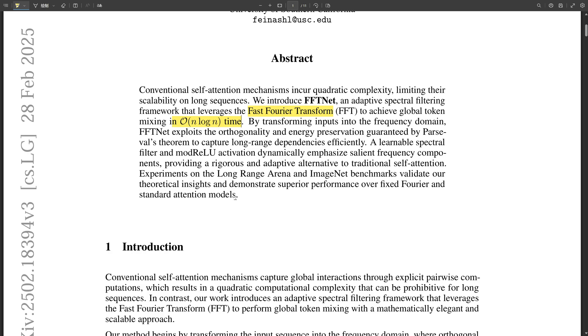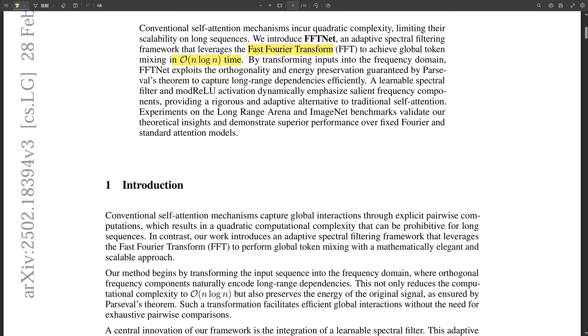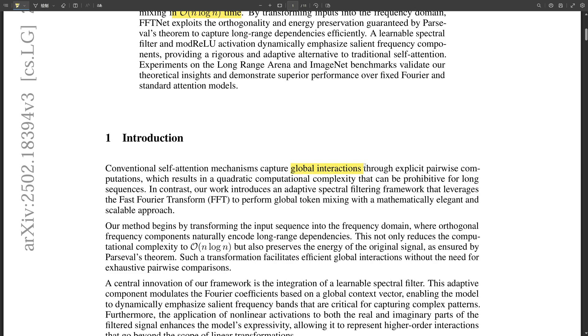The key innovation is how they leverage FFT to create something called adaptive spectral filtering. Think of it like an equalizer for data patterns — it learns which frequencies of information are most important, allowing it to focus on the relevant parts of the data. It's like tuning into the right channel on a radio, filtering out the static to get to the signal — selectively amplifying certain features while suppressing others, making the learning process way more efficient.